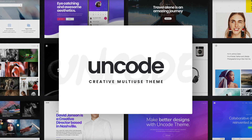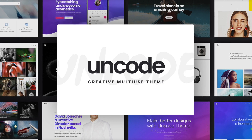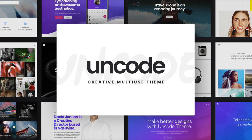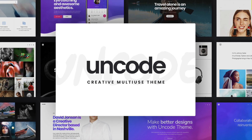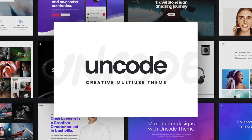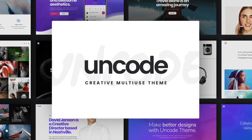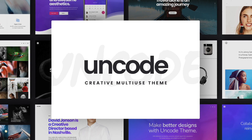Uncode is a pixel-perfect WordPress theme which was built to impress. Everybody can build a stunning website with this theme without writing a single line of code or having any experience. It's filled with tons of features, options, and a super simple-to-use interface. A tailored version of the powerful Visual Composer is present with advanced functionalities, making the creation of a website even easier.